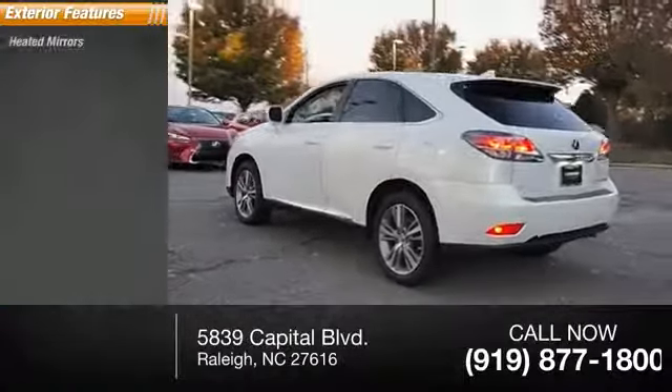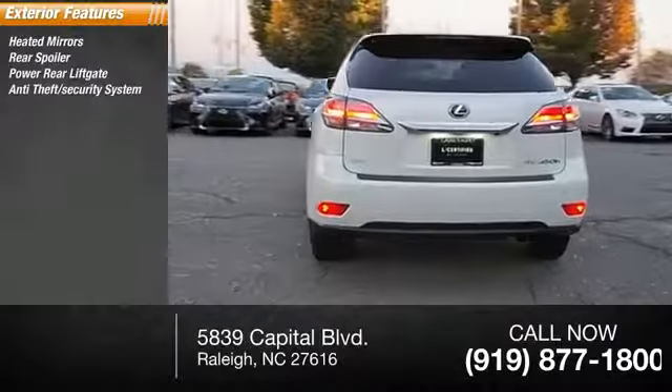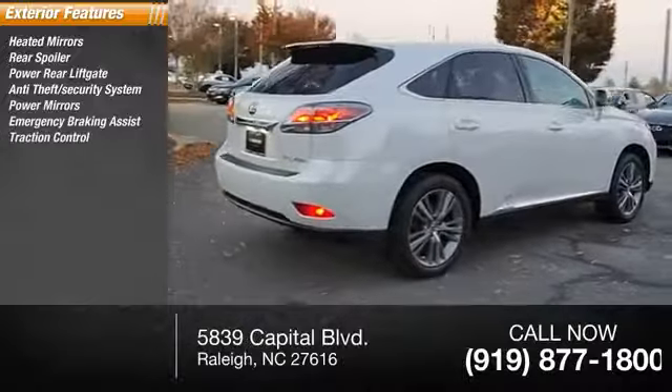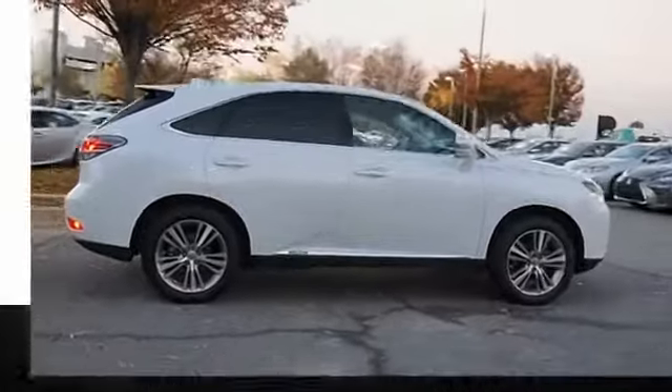Here are some of this vehicle's great options: heated mirrors, rear spoiler, power rear liftgate, anti-theft security system, power mirrors, emergency braking assist, traction control, stability control, daytime running lights, and hill start assist.